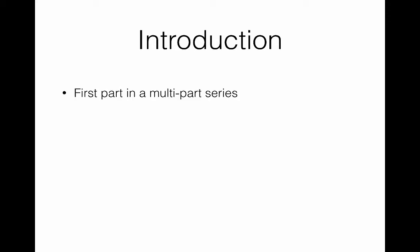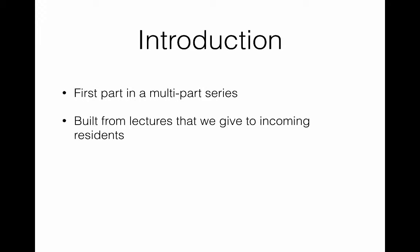This is the first in a multi-part series — a series of modules that we hope to keep under five minutes in length for each piece, so that you can do them at your leisure. The goal is to get everybody that documents for EPT on the same page, documenting the same way with the same general principles. It's built from a series of lectures that we've been giving to incoming interns in emergency medicine over at least the last four or five years, and the feedback is that it gives residents a nice foundation from which to start their careers.